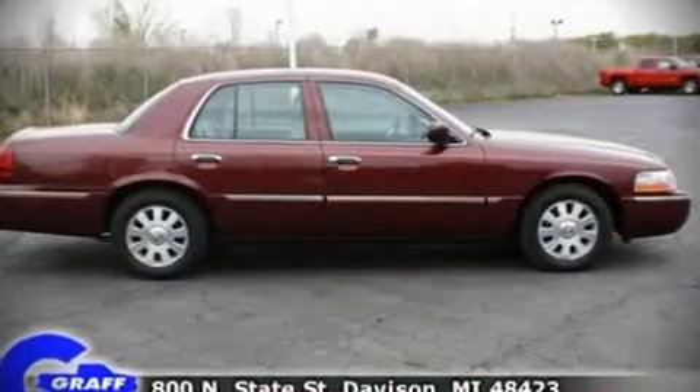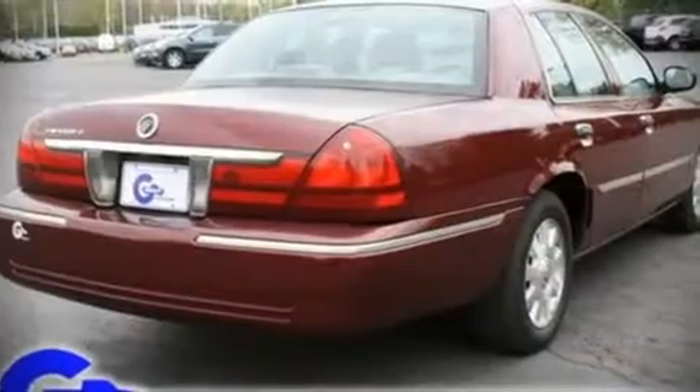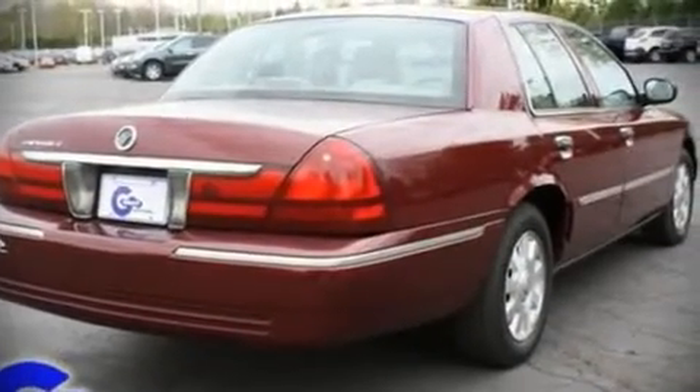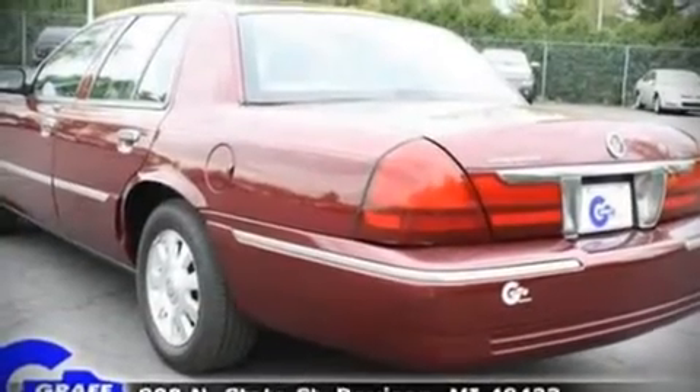Top features include air conditioning, a front bench seat, tilt steering wheel, heated door mirrors, power windows, an overhead console, and remote keyless entry.